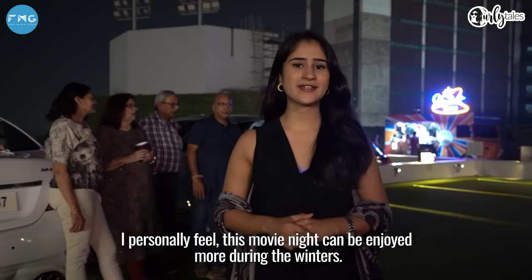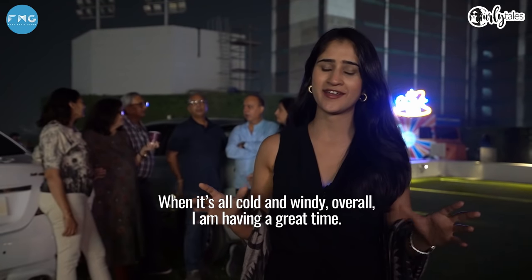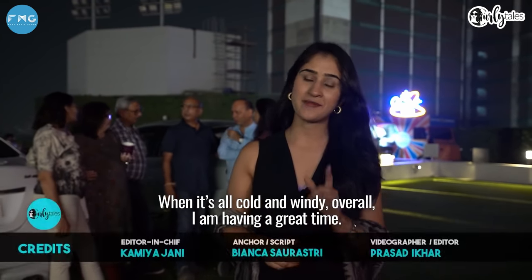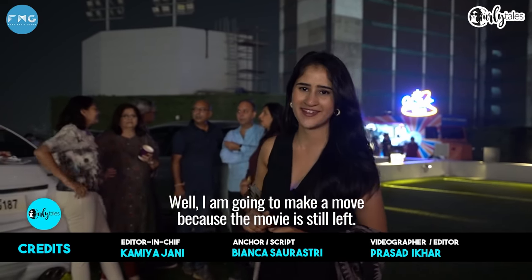Personally, I feel this movie night experience can best be enjoyed in winters when the cool breeze is blowing. Overall, I'm having a great time. I hope you found this video helpful. Ab mein jaa rahi hoon, kyunki picture abhi baqi hai — the show must go on!